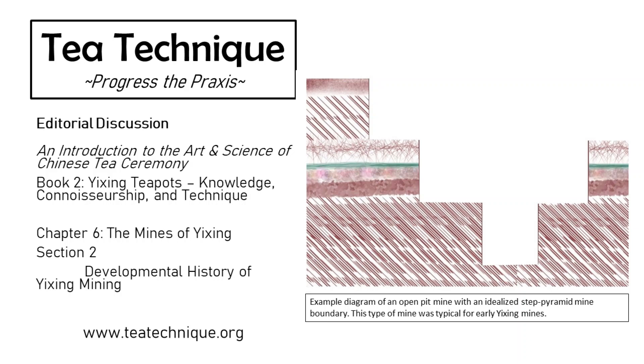Hello everyone, I'm Jason Cohen, the author of An Introduction to the Art and Science of Chinese Tea Ceremony. Today we're discussing Book 2, Chapter 6, Section 2: Developmental History of Yixing Mining. Here to talk about this chapter is our editorial team, Patrick Penny and Zongjun Lee.